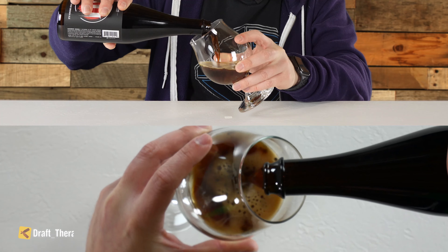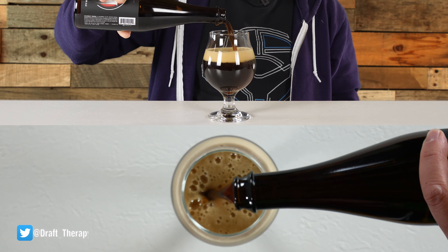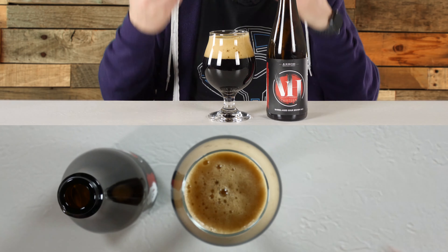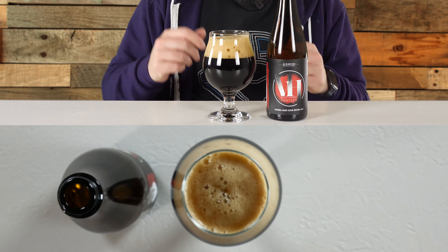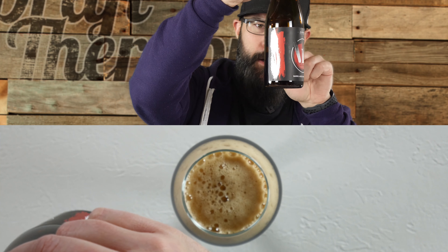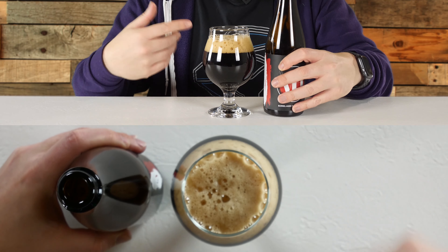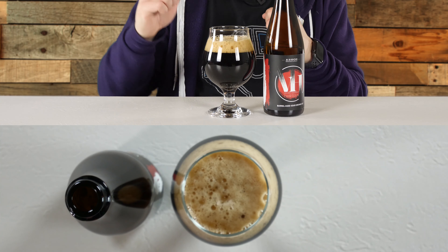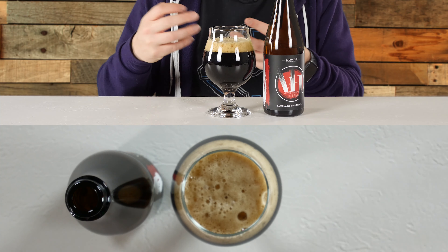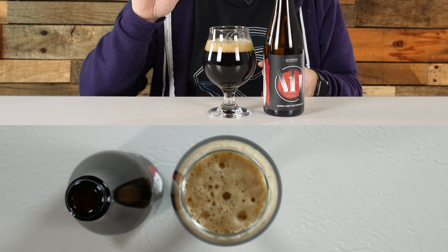It's coming out surprisingly brown out of the bottle, and a lot of head, a lot of bubbles so far. I'm going to slow down on the pour because I didn't want it to overflow. The head is really fizzy — it rose up really quickly, which surprised me. I have a little bit of the bottle left. The head is dissipating fairly quickly, as you can see from the overhead. It's off-white, a little bit darker — maybe a slight tan color.